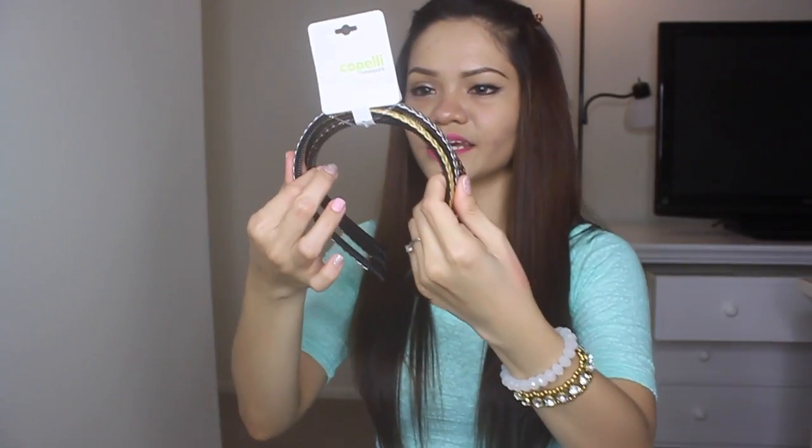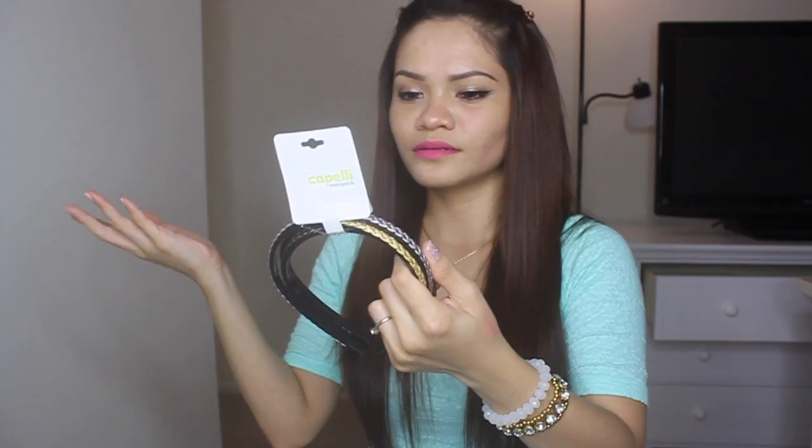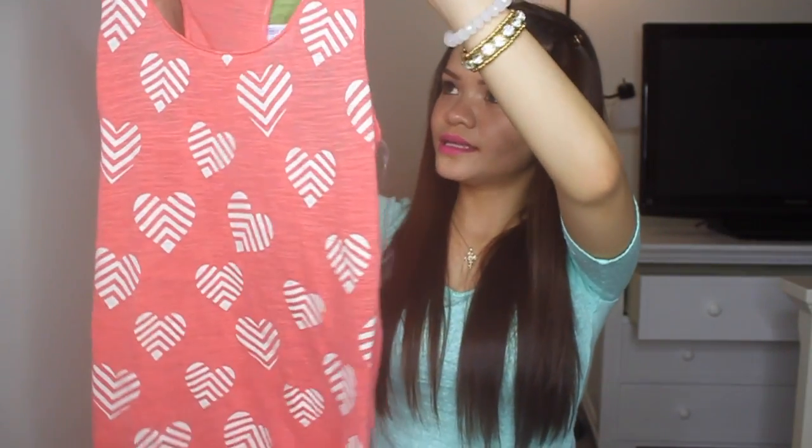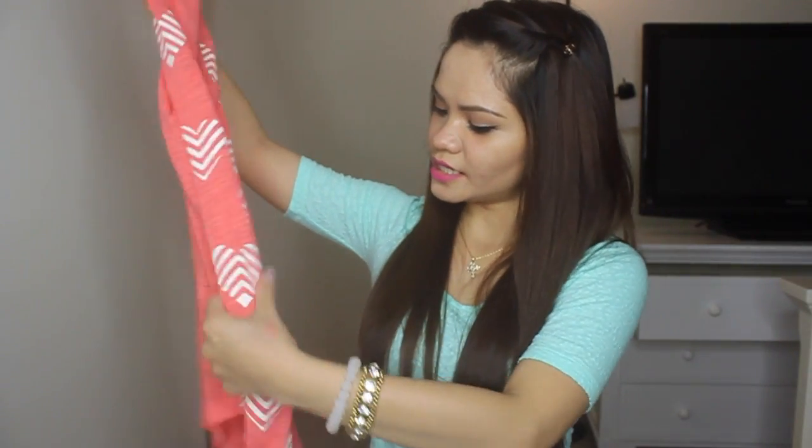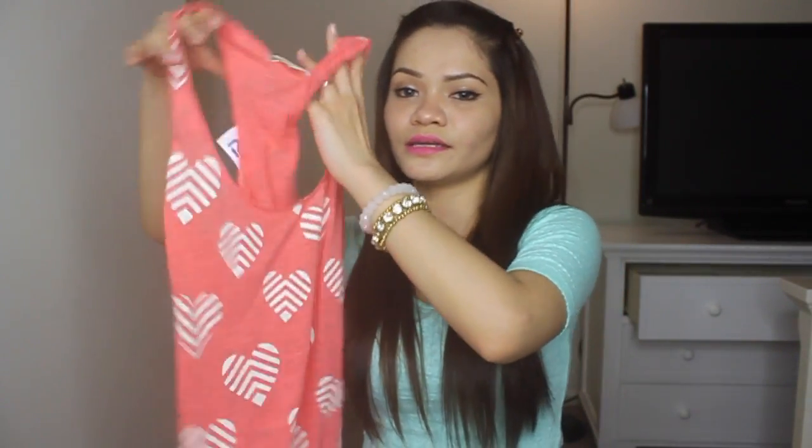Some random headbands that I got in there — just cheap, like $2.99. And this top: a regular top but with heart prints on it. I love this one, so I got it. It's cute; I can wear it if I want to go walking around.